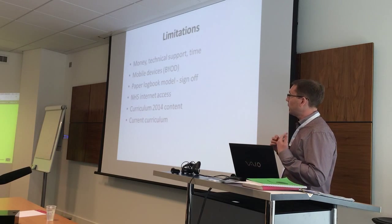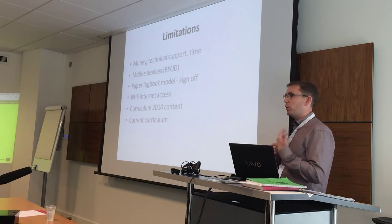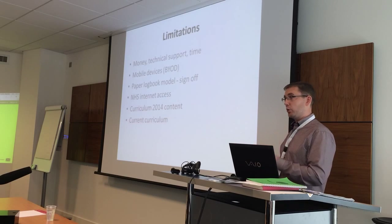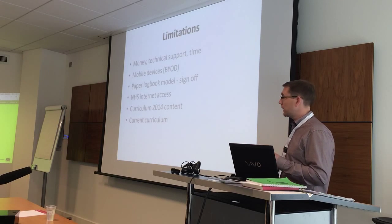So we basically thought: we have to design something that is going to work on these student devices. Android and Apple, the vast majority, cater for those operating systems. So let's start with that.